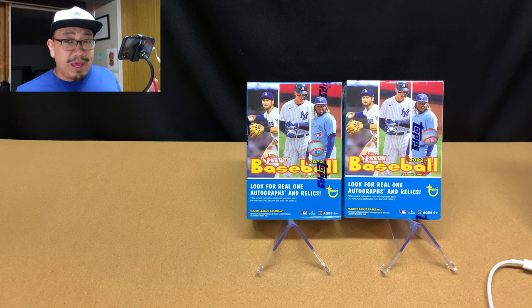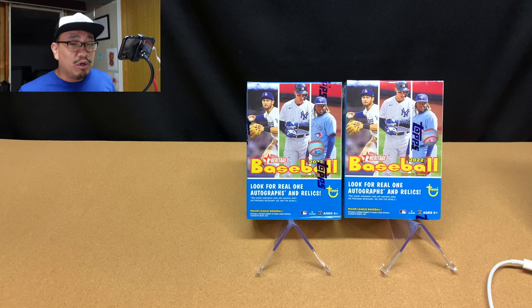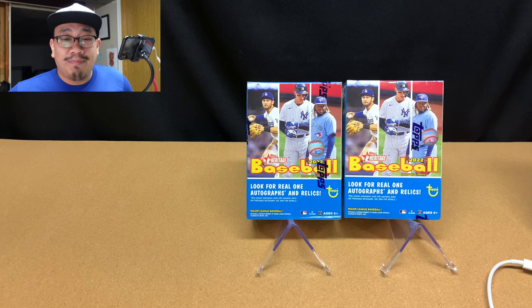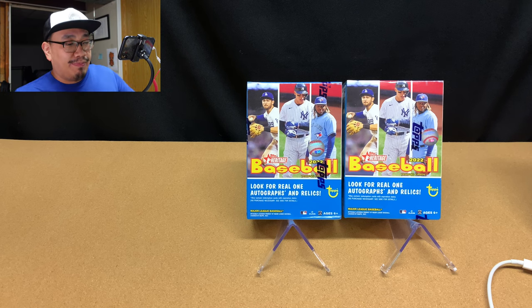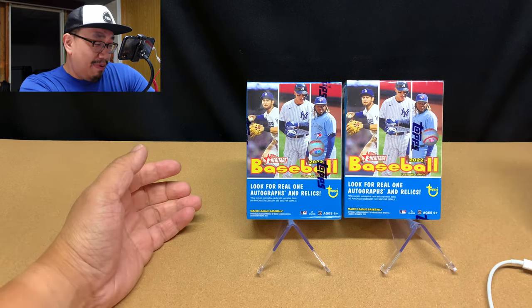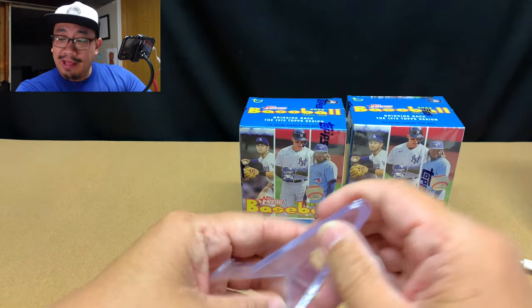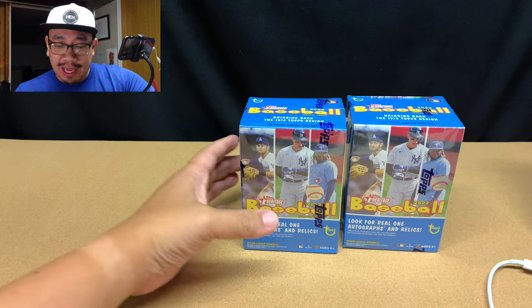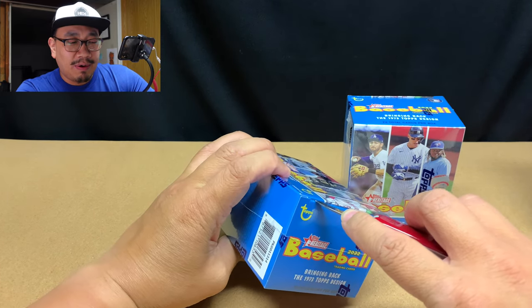Welcome back to JNY Cards where we're going to be enjoying this amazing hobby together. Today is episode 295 and we're going to be opening up two blaster boxes of 2022 Topps Heritage Baseball. I'm a big fan of Heritage and I've got some interesting theories as to why I think I'm such a big fan of Heritage Baseball.